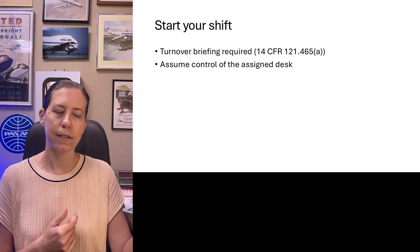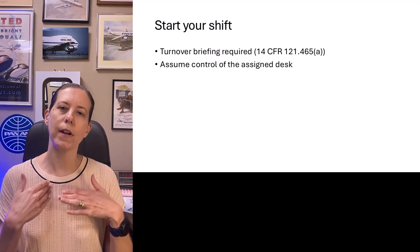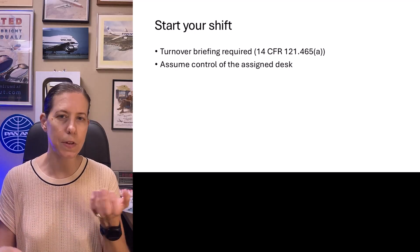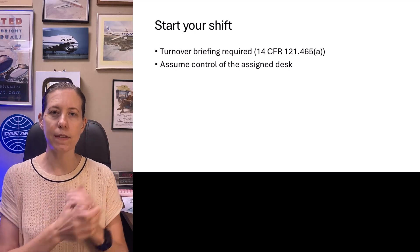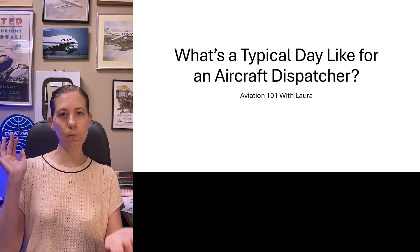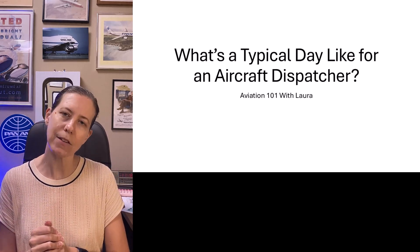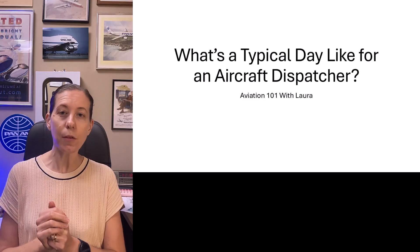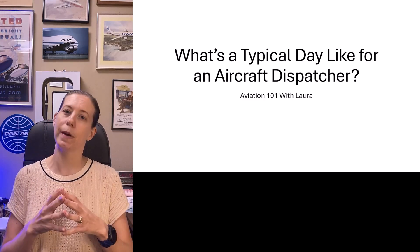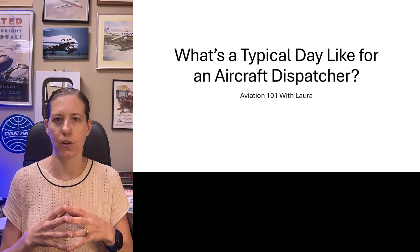You continue doing this for your 8-to-10-hour shift until you're relieved by the next qualified dispatcher. The next dispatcher comes in, gets familiar with the desk and flights, and you give them a turnover briefing — typically 10 to 15 minutes. Once they've signed on to the desk, you go home. Nobody should be calling you at home unless there's some kind of crazy emergency and they need people to come back. Typically once you're done with the shift, you're done with the shift.